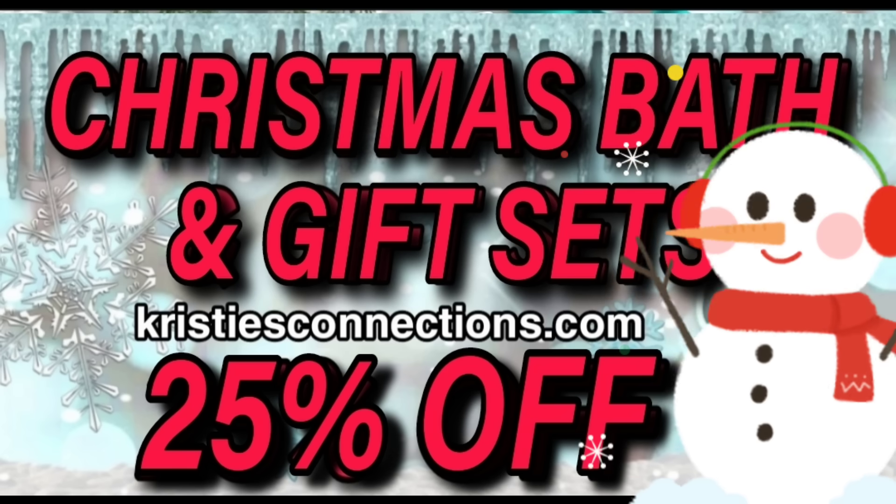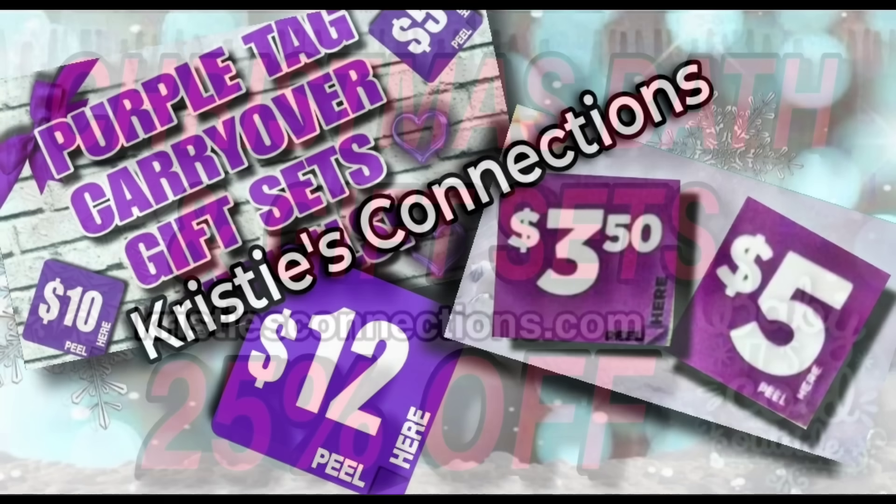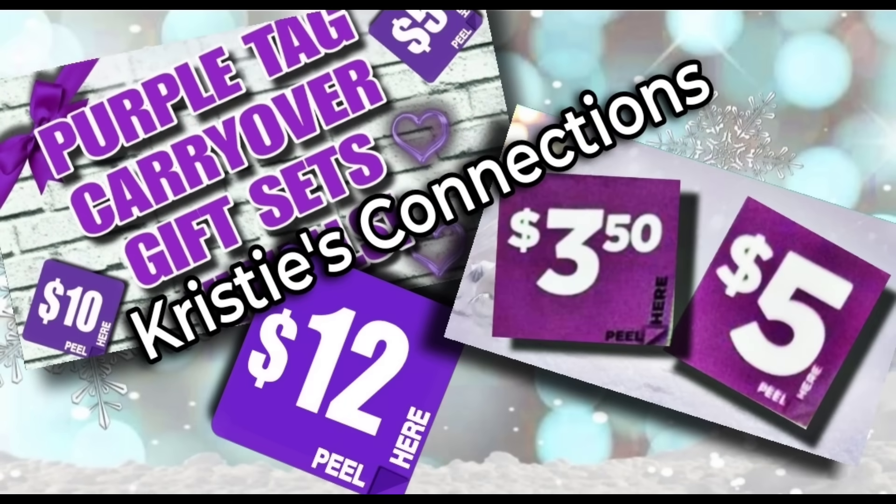Next, we have the Christmas bath and gift sets going to 25% off. It's the same deal with these — a lot of the purple square gift sets will carry over. We should get an itemized list of the ones that are going to mark down with Christmas, and when we do, I will get that information right out to you.